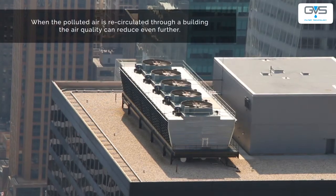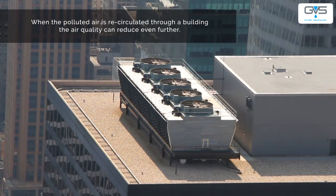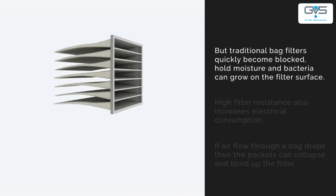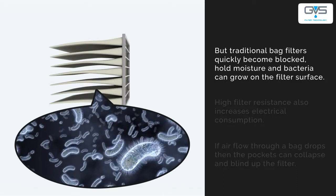When the polluted air is recirculated through a building, the air quality can reduce even further. The solution is to fit filters. But traditional bag filters quickly become blocked, hold moisture and bacteria can grow on the filter surface.